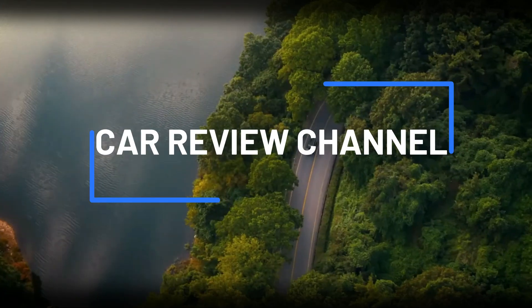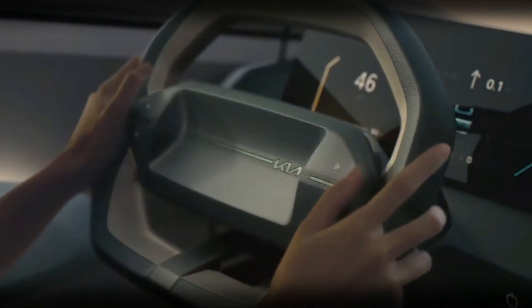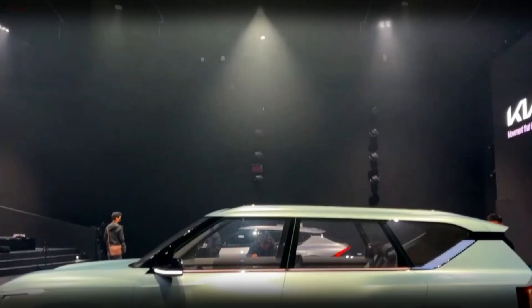Welcome back to Car Review Channel, where we bring you the latest updates on the most exciting vehicles hitting the market. Today, we have something special in store for you. We're diving into the world of Kia's electrified lineup and taking a closer look at the highly anticipated EV5 concept.